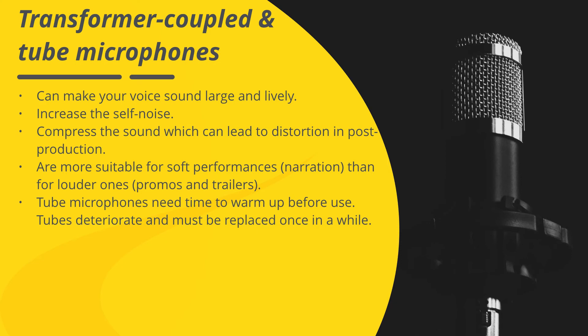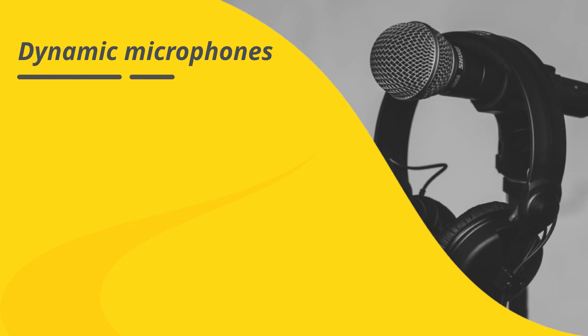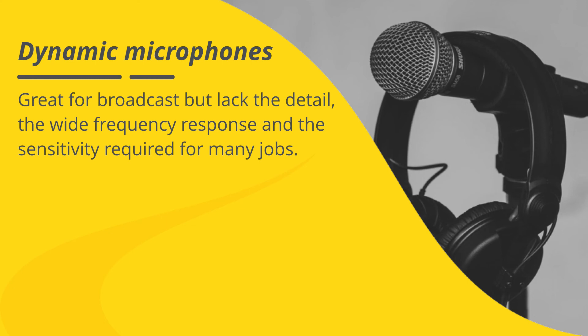A word on dynamic microphones: while these are great for broadcast, they lack the detail, the wide frequency response, and the sensitivity required for many voice-over jobs.